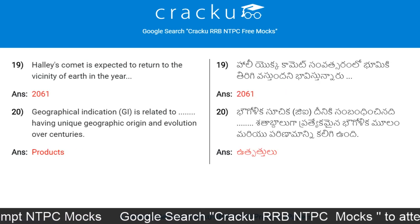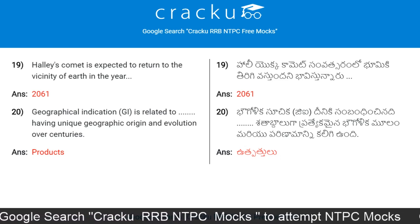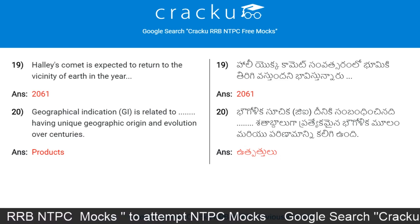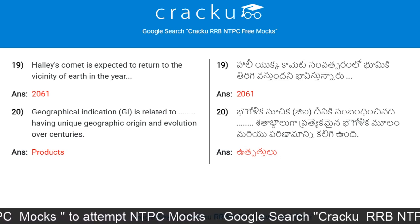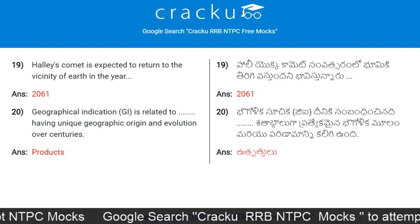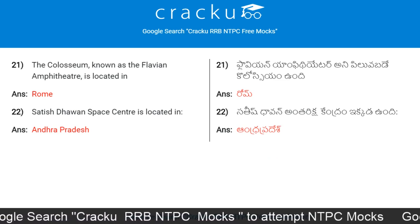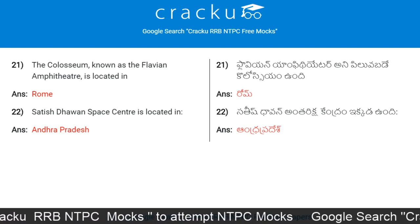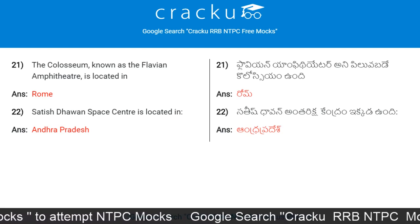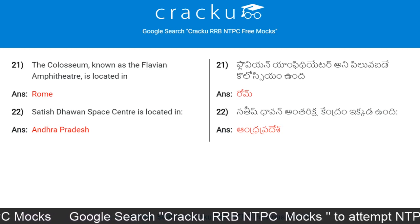Halley's Comet is expected to return to the vicinity of Earth in the year 2061. Geographical indication is related to products having unique geographic origin and evolution over centuries. The Colosseum, known as the Flavian Amphitheater, is located in Rome. Satish Dhawan Space Center is located in which state? The answer is Andhra Pradesh.